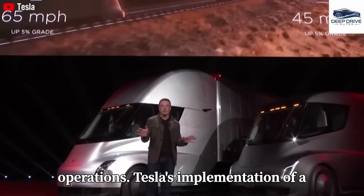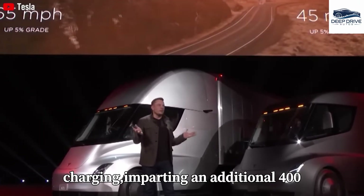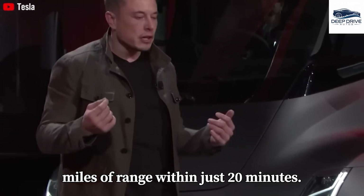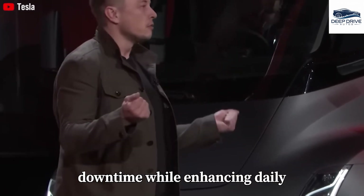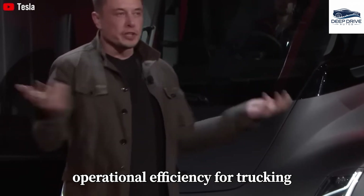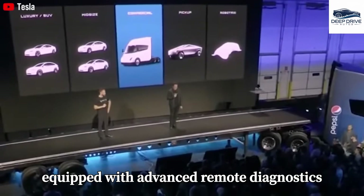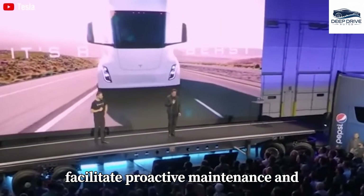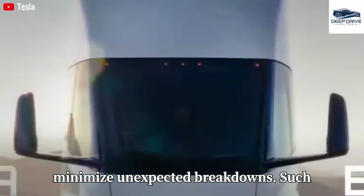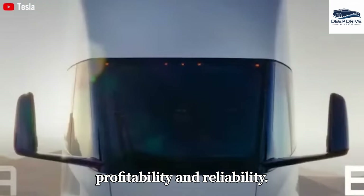Tesla's implementation of a megacharger network enables rapid charging, imparting an additional 400 miles of range within just 20 minutes. This innovation significantly minimizes downtime while enhancing daily operational efficiency for trucking professionals. The Tesla Semi is also equipped with advanced remote diagnostics and over-the-air updates, which facilitate proactive maintenance and minimize unexpected breakdowns, contributing positively to fleet profitability and reliability.